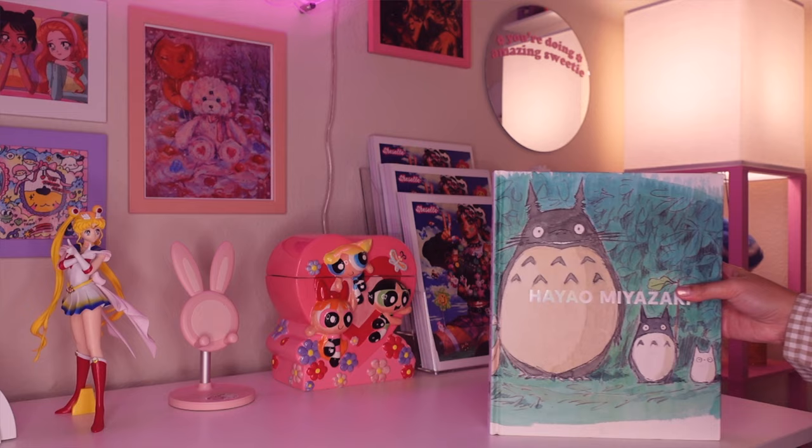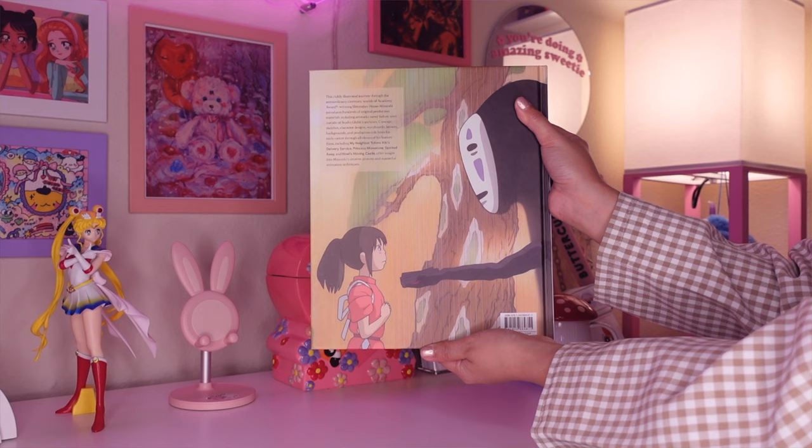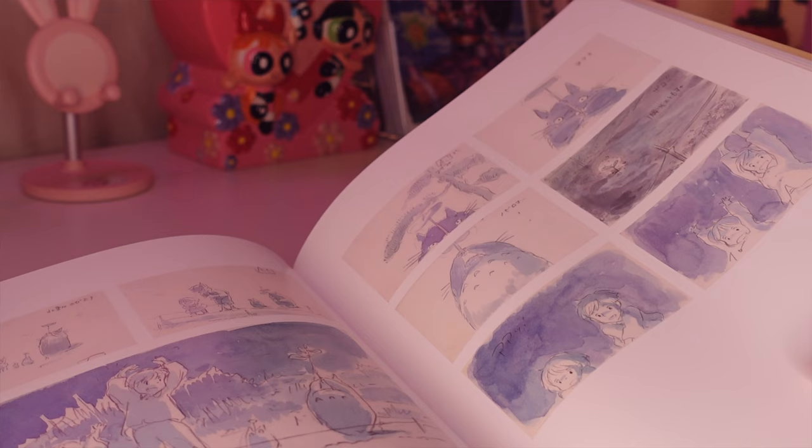This huge book is the official Academy Museum art book. I actually did go to the Miyazaki exhibit a couple of years ago — it was such a beautiful experience. I don't know if it's still going on but if it is, definitely check it out. They sell it at the museum but I got mine from Barnes & Noble — I think it was a little cheaper. I just love flipping through the pages because it has all the sketches and cels of all of his films, and it's really cool seeing the creative process.